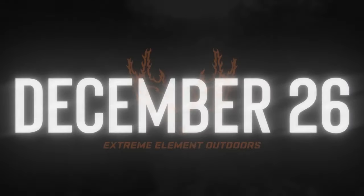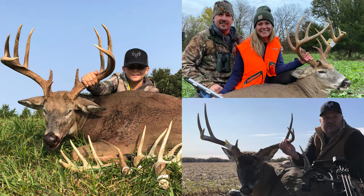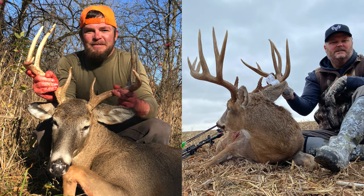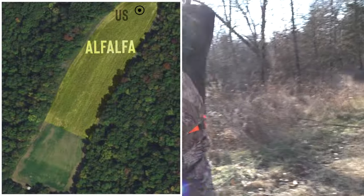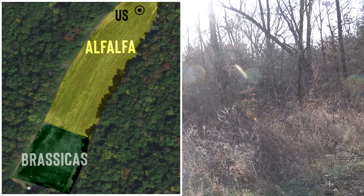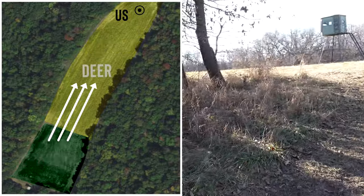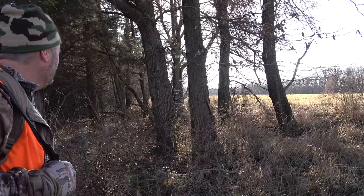Here we go on the late muzzleloader season in Iowa. Since it had already been a great year, we didn't have high expectations of the late season, but that wasn't going to stop us from hunting. With mild temps and no snow in late December, we decided to start off the late season by hunting over an alfalfa field centered between a late season food plot and a cut corn field. We had noticed on trail cam that a lot of deer were transitioning between these two food sources. December 26th.